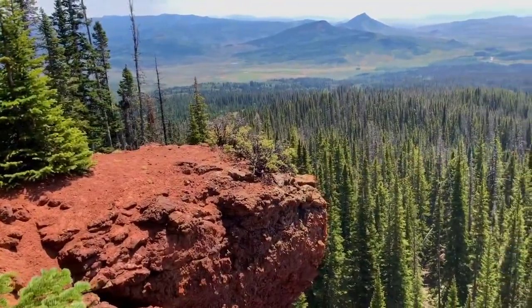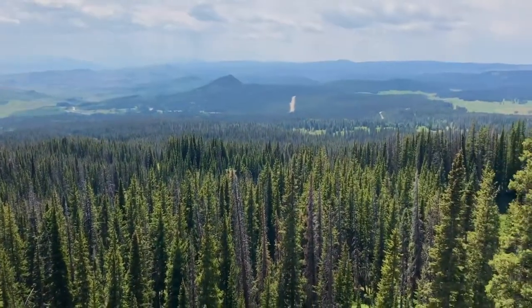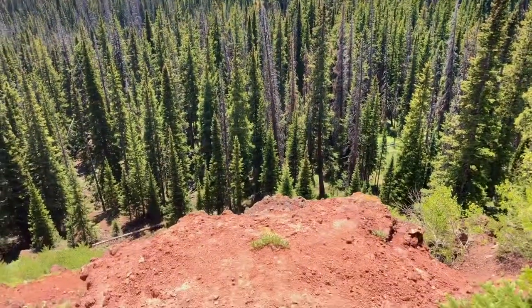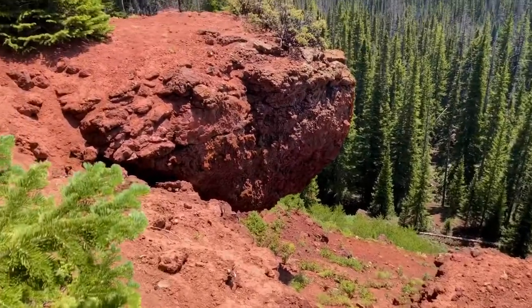Just about at the summit, we get a really neat view of the highway in a straight-on shot right down there, and we're getting into some of the red rock that the Rabbit Ears are made out of and crumbling on.